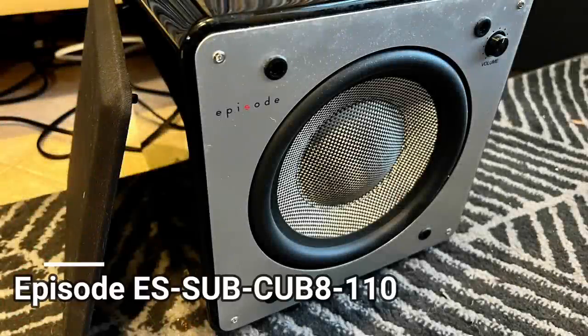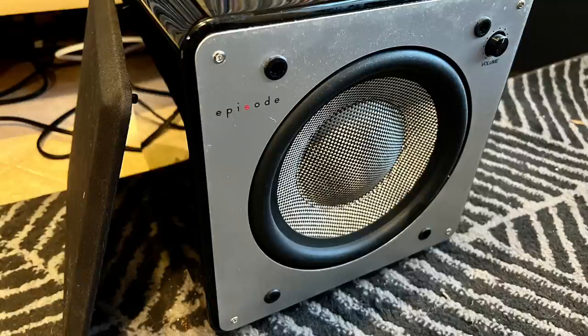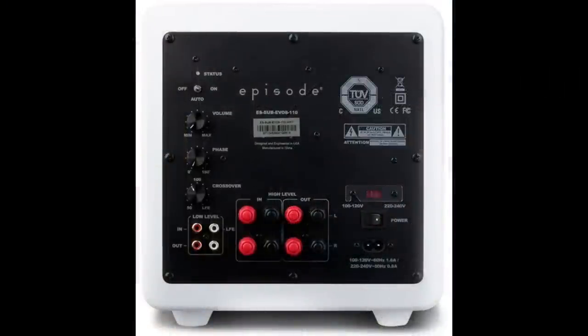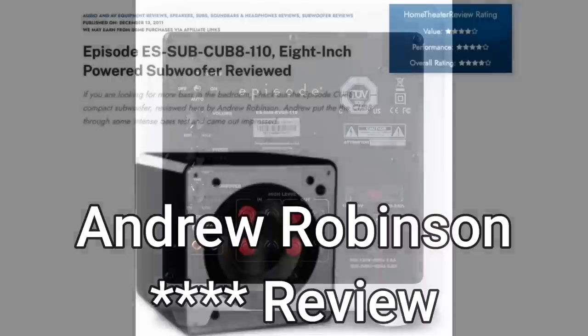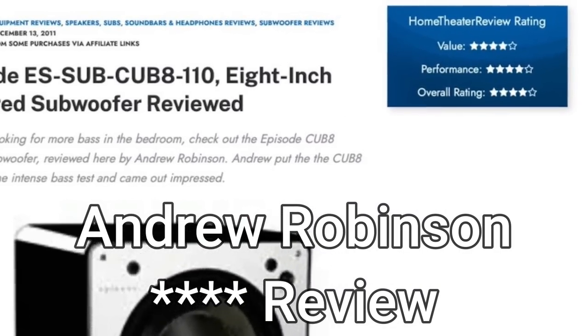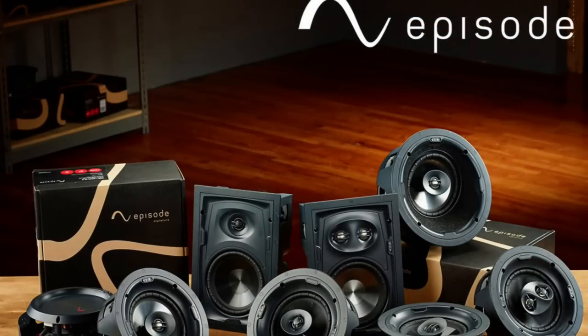Another potential area of improvement is my subwoofer situation. I actually acquired this subwoofer a couple of years ago for free in a package deal. It sat unused for a few months until I looked it up online and found a very positive review by none other than Andrew Robinson. Episode is more of a home theater installer brand, but I find it looks and sounds pretty good for its compact size. However, I'm certain I could do a bit better.